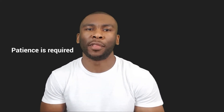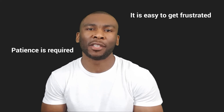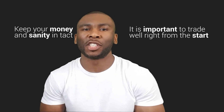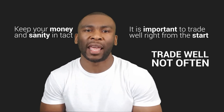Patience is required to wait for the best setups. It is easy to get frustrated waiting around for the best opportunities, and some traders may become eager and jump into bad trades just for the sake of trading. But you will learn sooner or later that not only will you lose money most of the time, you will also be affected psychologically and may even become fearful about taking more trades in the future. It is important to trade well right from the start so you can keep your money and sanity intact. As the trading expression goes: trade well, not often. This is the difference between traders that consistently grow accounts and traders that repeatedly blow accounts.